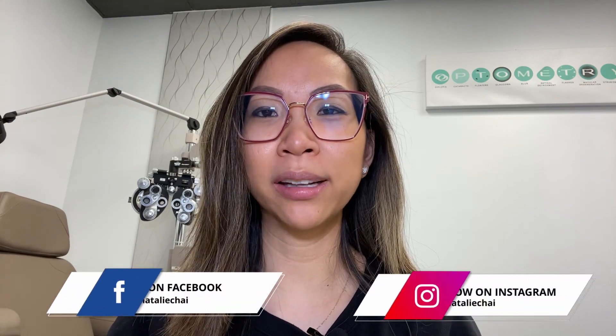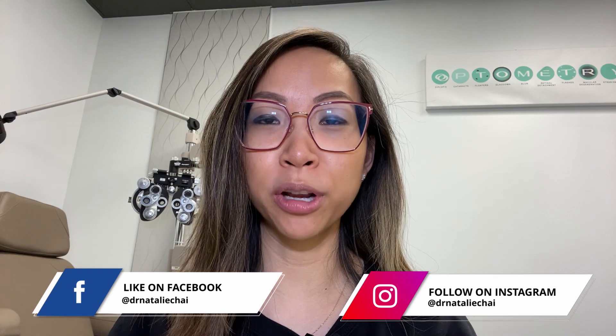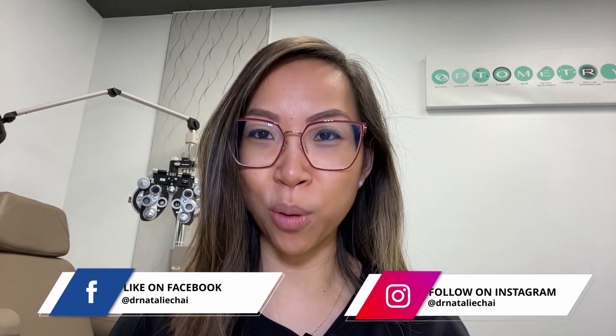Hey YouTube, my name is Dr. Natalie Chai. This channel brings you the latest science-based education and treatments in dry eye disease, myopia management, and specialty contact lenses to help you understand why it should matter to you for optimal eye health, function, comfort, and even beauty.